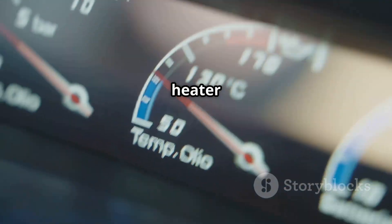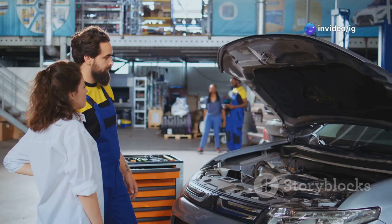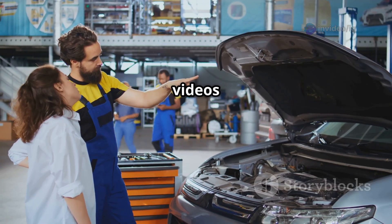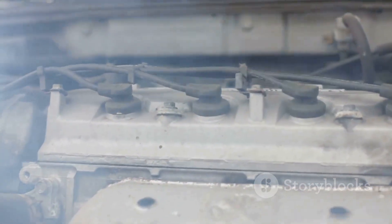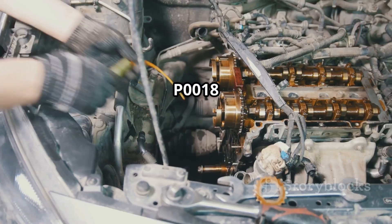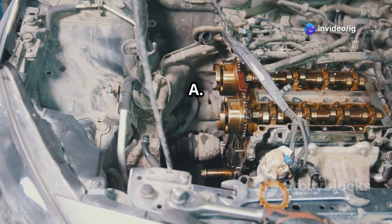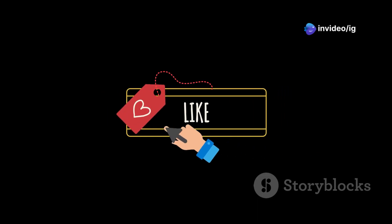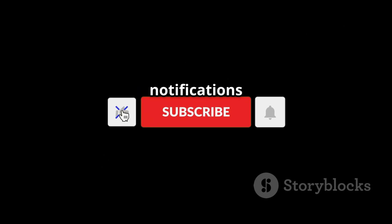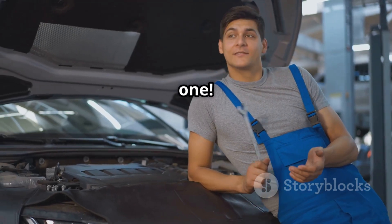And that's how you fix P0126 — insufficient coolant temperature for stable operation. If your engine isn't warming up properly or your heater isn't working, make sure to check your coolant level, thermostat, and ECT sensor. For more expert car fixes, check out our videos on P0017 crankshaft-camshaft correlation error for bank one sensor B, and P0018 for bank two sensor A. If this video helped you, don't forget to hit the like button, subscribe, and turn on notifications for more car repair tips from IG Garage. Thanks for watching!